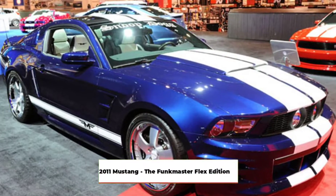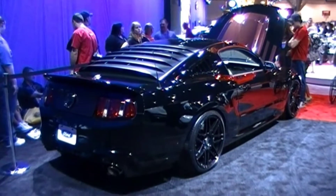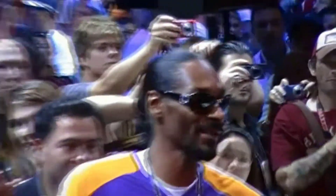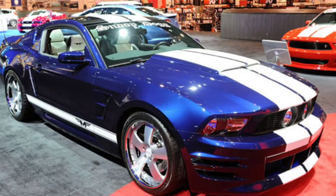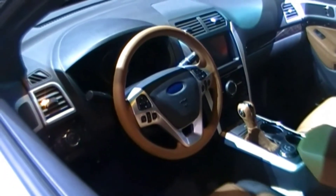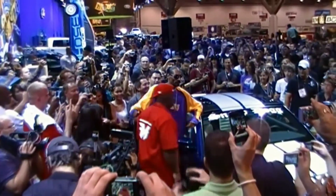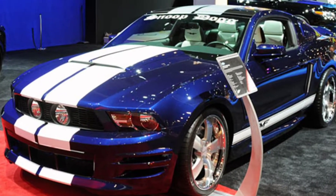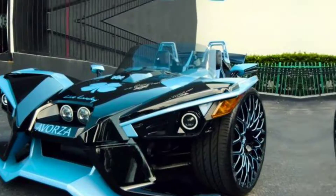2011 Mustang — the Funkmaster Flex Edition. Everybody loves a pony, and they've come a long way since their beginnings. It's no surprise that Snoop Dogg sought one out and had it specially customized from celebrity tuner Funkmaster Flex, hence the name. This Mustang has a 5-liter V8 engine that puts out 412 horsepower and 390 pound-feet of torque, with a perfectly balanced clutch that can run the quarter-mile stretch in 13.2 seconds. On the outside, the car has a 3D carbon body kit, custom smoke taillights, and NC Forge three-piece billet wheels.